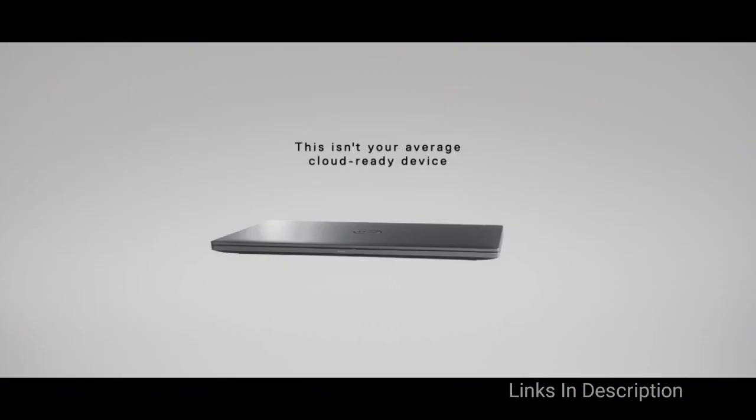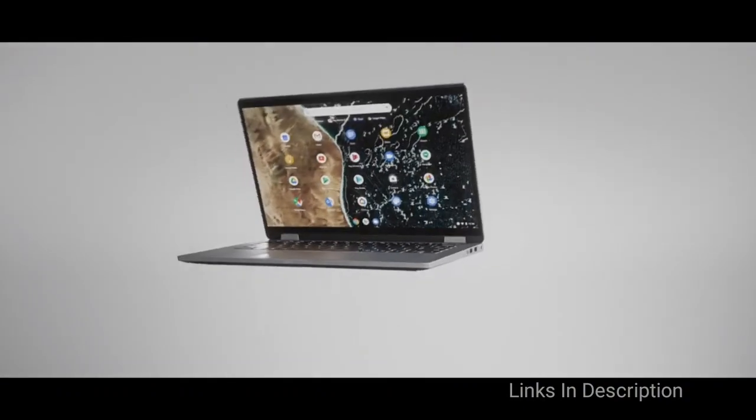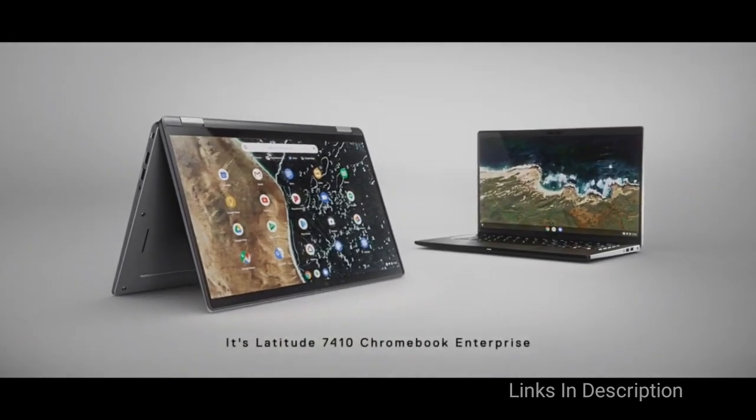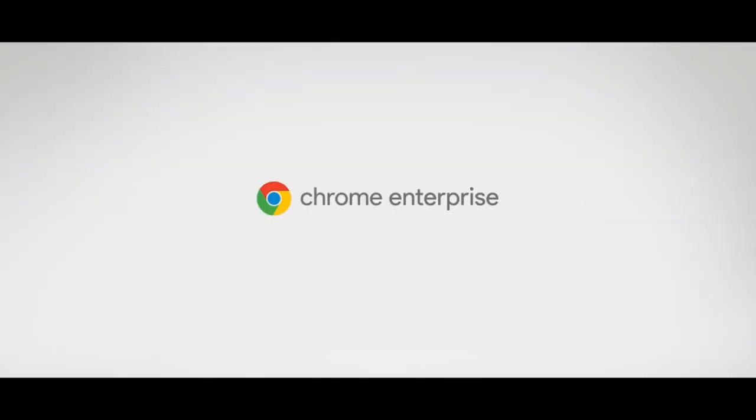So these are all the best Dell Chromebooks that you can plan to buy in 2021. If I missed any of the best Dell Chromebooks, please comment in the comment section. Do share this video among your friends. Thanks for watching. Take care. Bye-bye.